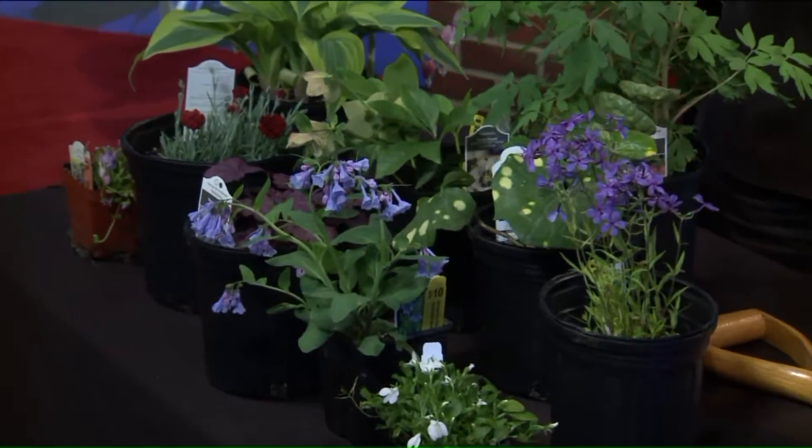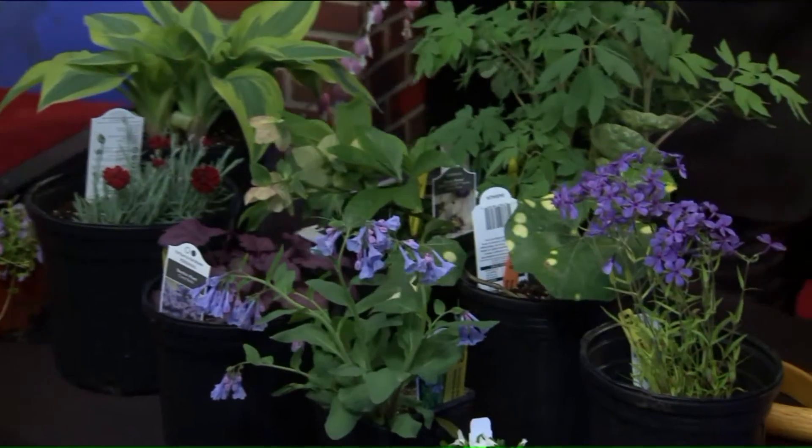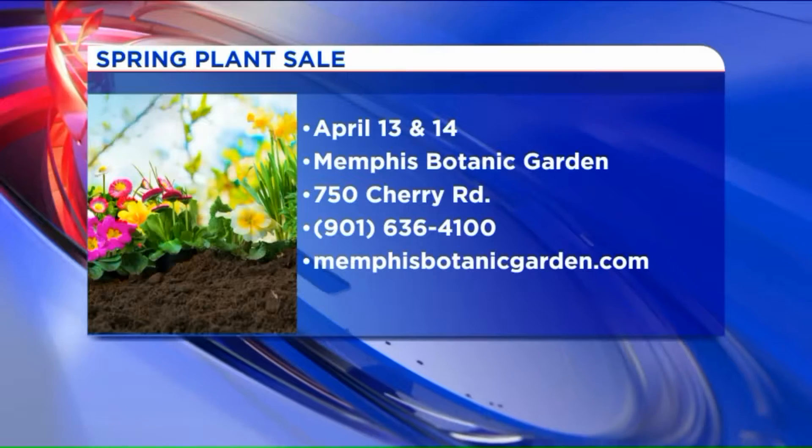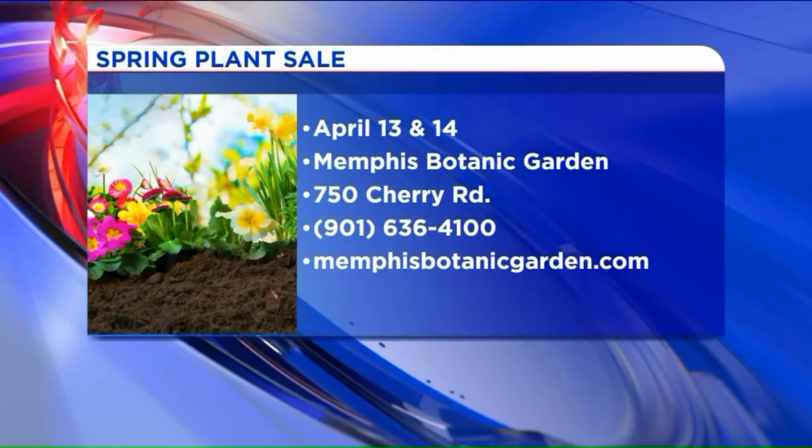Both the marigold and the geranium need sun, right? Yes, they do, but they can take some afternoon shade. It's so hot here in the summer, a little afternoon shade is great for the plants. So if we've got full sun, is there anything that handles it? The marigold and the geranium would handle it, but they can also take some shade. All right, Kyle, you got us ready. Thank you. Always good to see you. On the screen, this is where you can get the plants, and you also get the expertise when you go and buy — they know the answers to your questions.